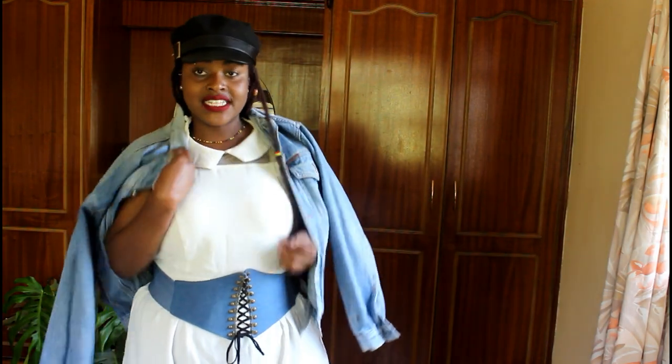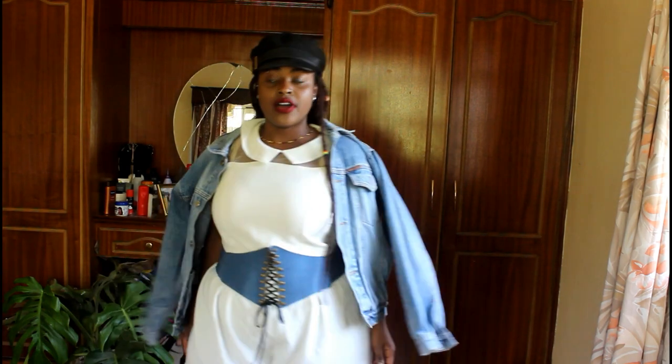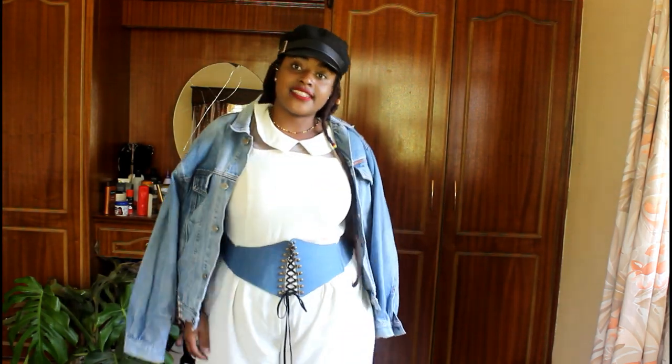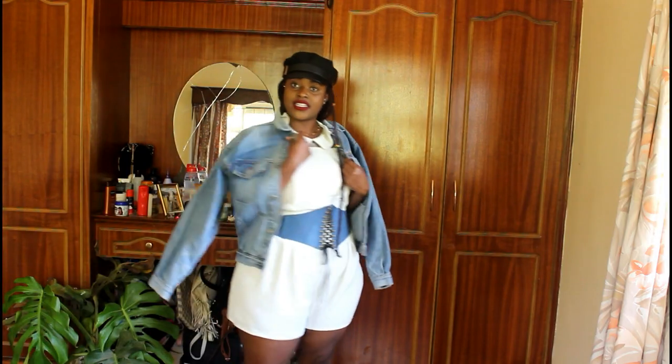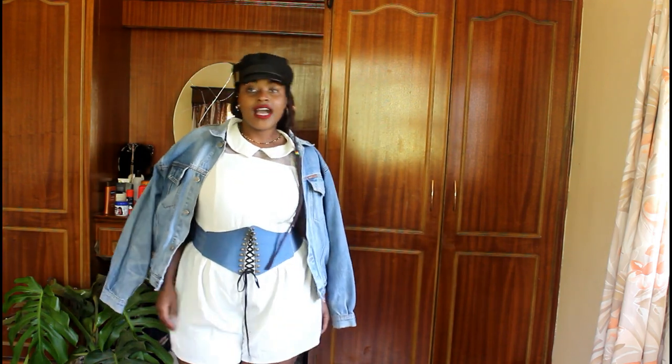I usually go for a heavy denim jacket with a slight wash. Denim just makes everything vibrant — you can see the white looks even whiter, colors pop, and everything looks amazing. So you can accessorize your clothes using denim items like a belt or jacket. This is such a cute outfit.